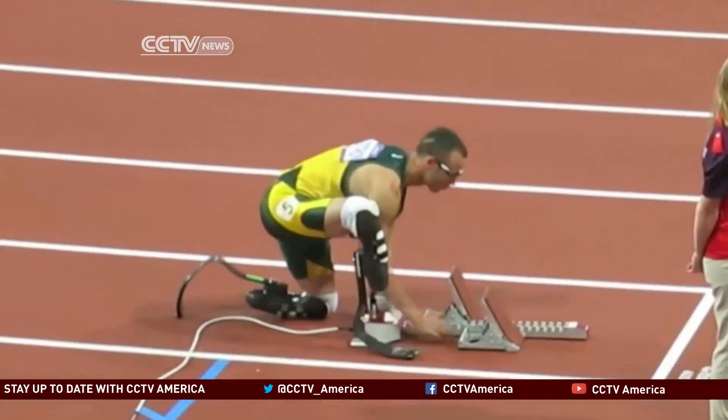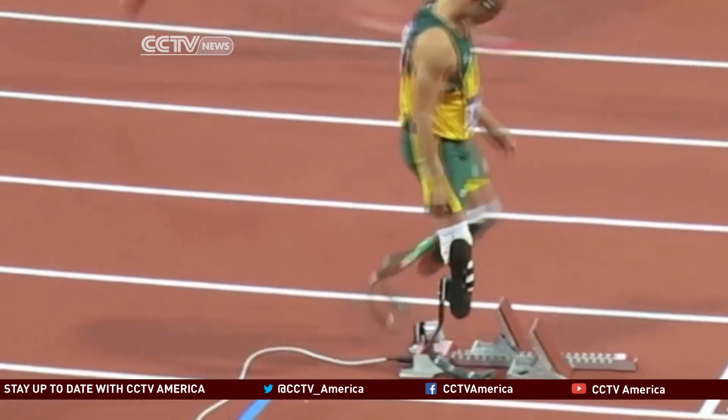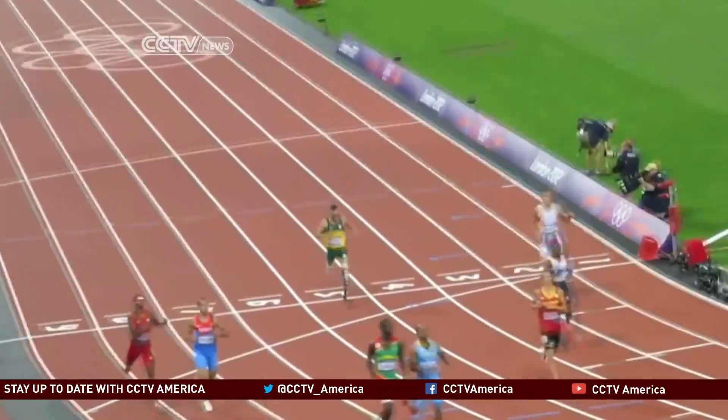Unlike running shoes, which seem to get more advanced each year, Grabowski says prosthesis technology is 15 to 20 years old and could use some updating. She thinks the devices that South African sprint runner Oscar Pistorius made famous at the 2012 Olympics actually put him at a disadvantage — he's not able to generate as much force on the ground as a non-amputee.